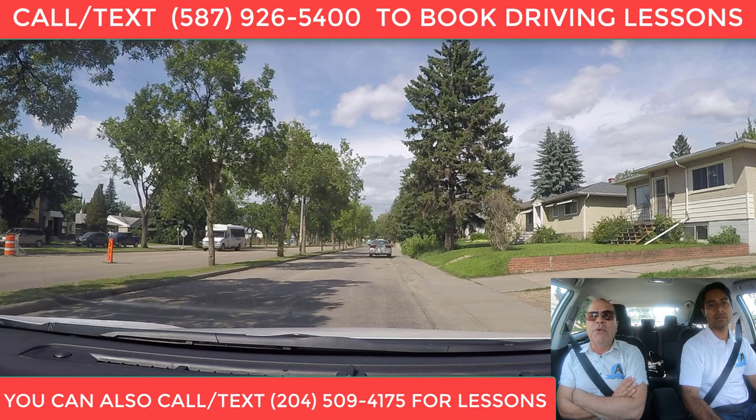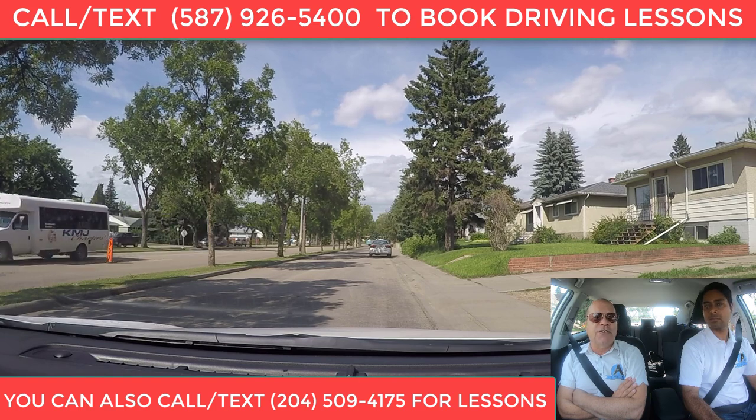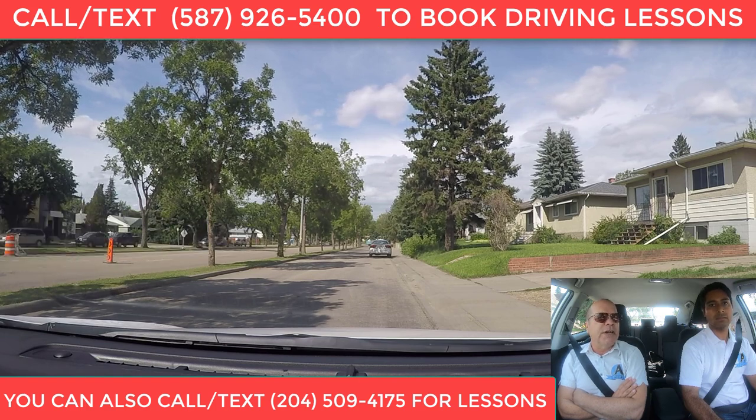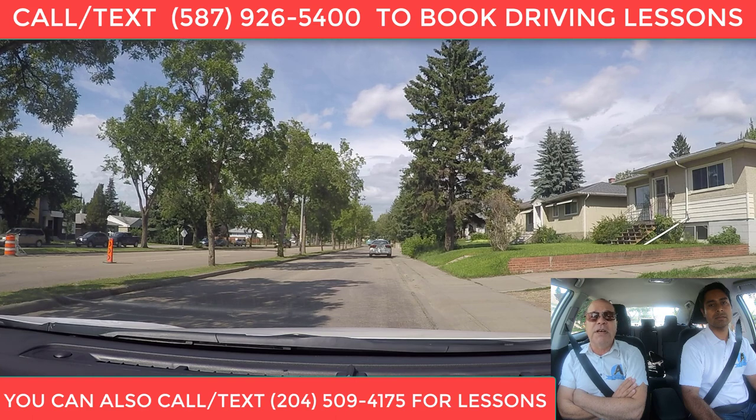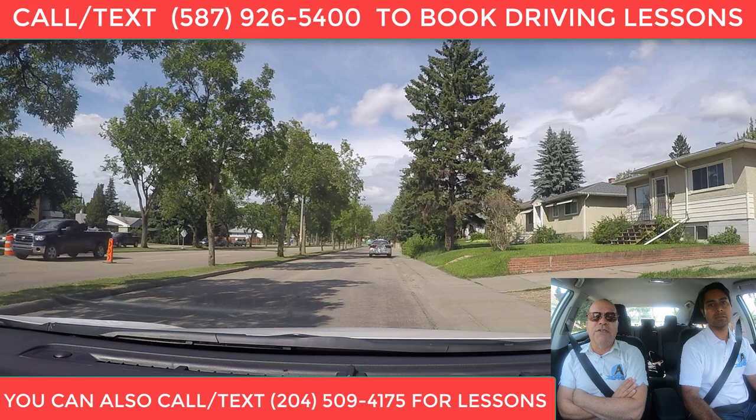Let's pretend we're going out on the first exit of the traffic circle. We should be signaling right, because we're going to go in and out. If you're going more than one exit — for example, the second, third, fourth, or fifth exit — you should put your left signal on, because you're going to be staying inside the traffic circle longer.